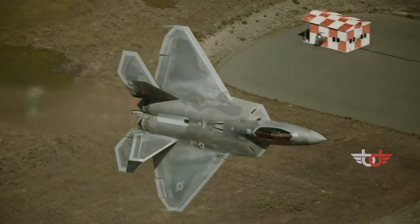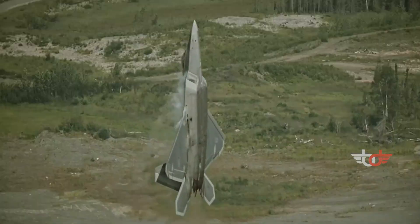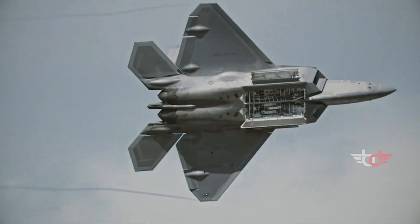As a product of the Advanced Tactical Fighter Program, the aircraft was designed as an air superiority fighter, but also incorporates ground attack, electronic warfare, and signals intelligence capabilities.